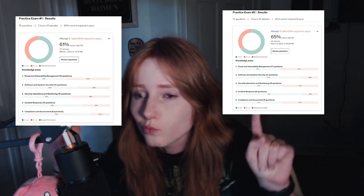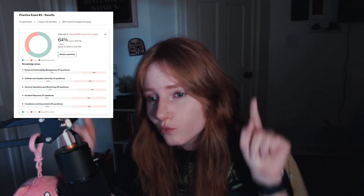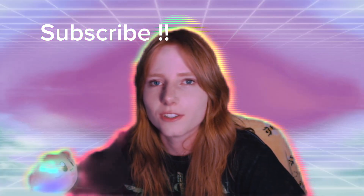I also forgot to mention that I went through Certified Breakfast CySA Plus YouTube videos after Dion to cover topics I was still struggling with. I'm going to put my practice test results from Dion on the screen. That's basically it — TryHackMe was the only practical hands-on resource I used and I think it'll be enough. I heard Let's Defend is also a good resource for log analysis for CySA, but I personally didn't use it. Hope you got something out of this!